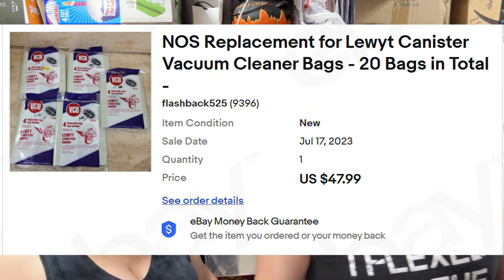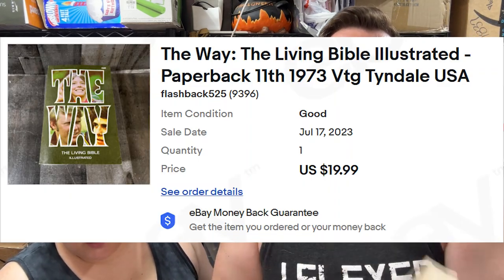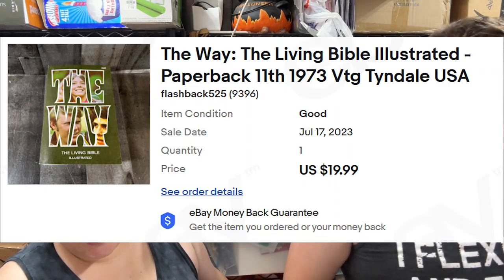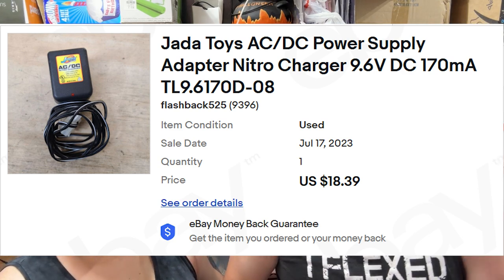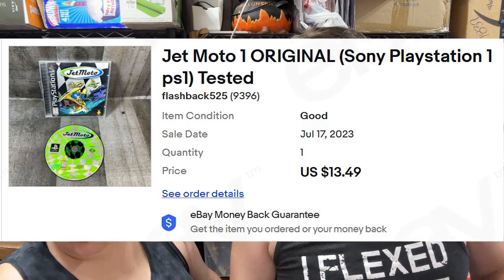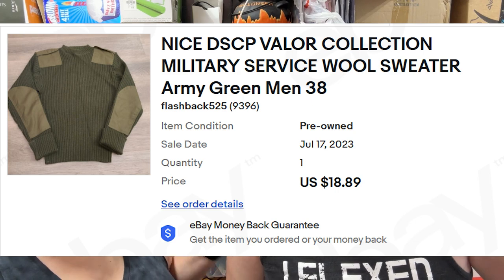Then we've got 'The Way' — the Living Bible illustrated paperback — sold for $20 shipped. Then a Jada Toys AC/DC power supply adapter sold for $18. Next up, Jet Moto 1 for PS1 sold for $13.50. Then a Valor Collection military service wool sweater in army green sold for $18.